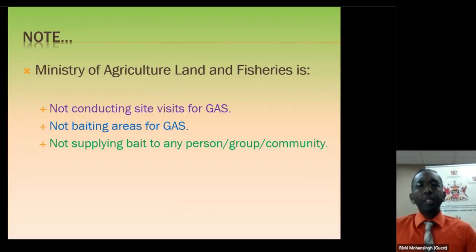The Ministry of Agriculture has moved away from the eradication approach where we used to go out and bait areas, collect snails, and do site visits. We are no longer doing that. Please note: no site visits are being conducted for Giant African Snail. Even if you call the Ministry's offices asking them to come out, they cannot do that. They are swamped with other activities. The Ministry is not baiting any areas for Giant African Snail and is not supplying bait to any person, group, or community. It is up to the community and individuals to pool their resources and manage Giant African Snail on their own.